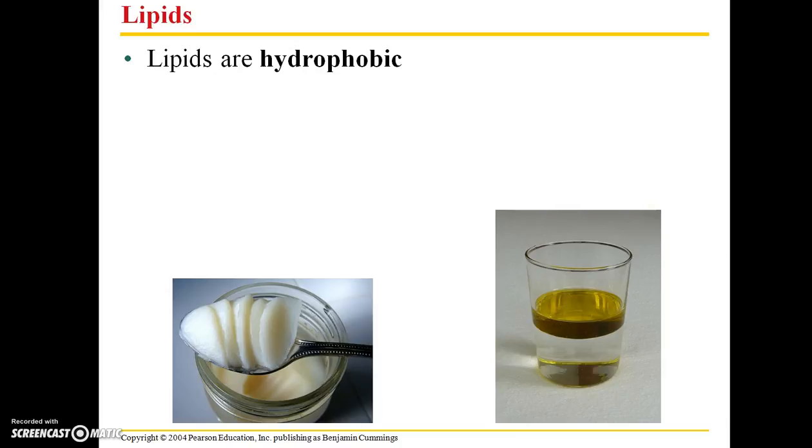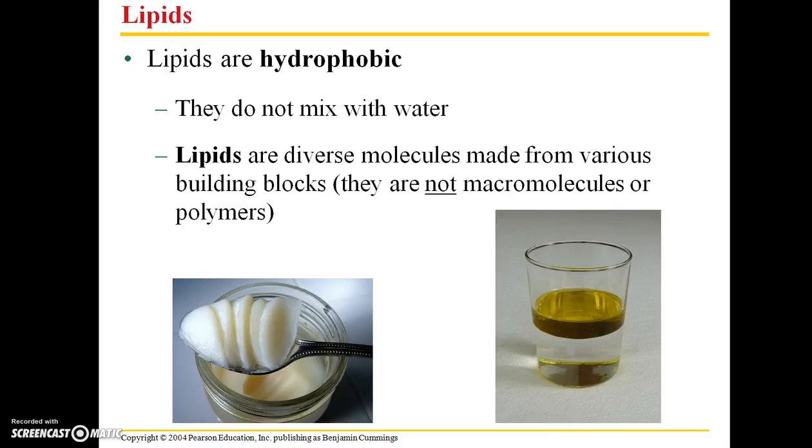Moving on to lipids. Lipids, on the other hand, are hydrophobic — they do not mix well with water. If you try to take a tablespoon of vegetable oil and mix it with water, it doesn't work very well. It's important to note that lipids are diverse molecules made from various building blocks, but they are not actually macromolecules or polymers.